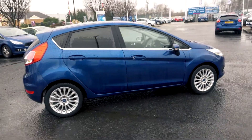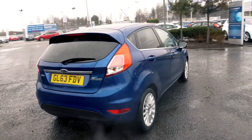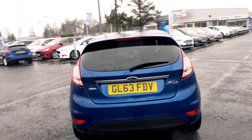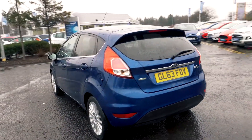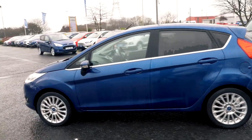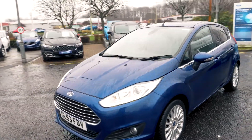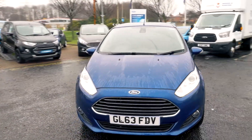Welcome to Jennings. Today we're going to be looking at the Ford Fiesta 1 litre EcoBoost 125 Titanium 5 door hatchback. This vehicle was first rented in January 2014 and has done around 28,340 miles. It's a 1 litre petrol engine with manual transmission.